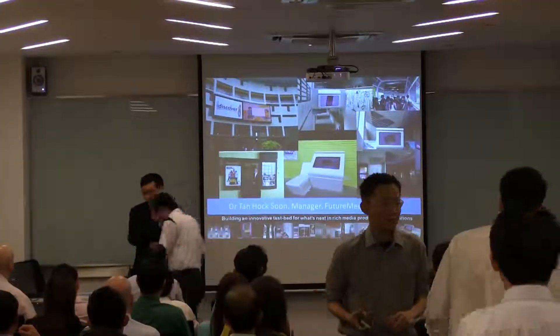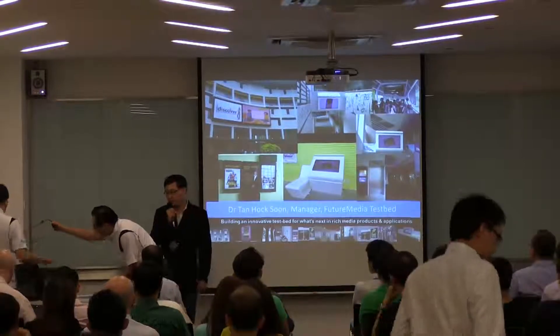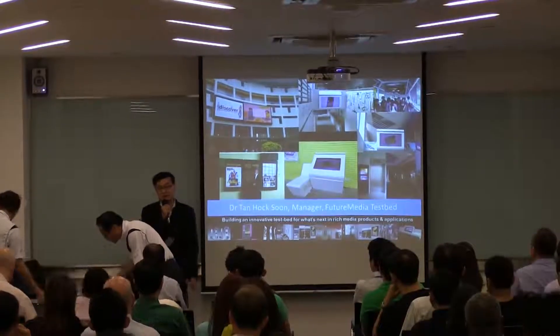Next, we have Dr. Thanhok Soong, the manager of the Future Media Testbed. He will share with you what we have on the testbed and how you can work with the testbed.